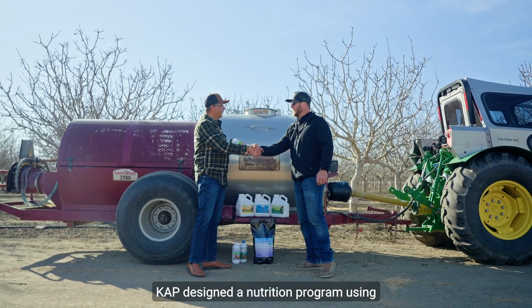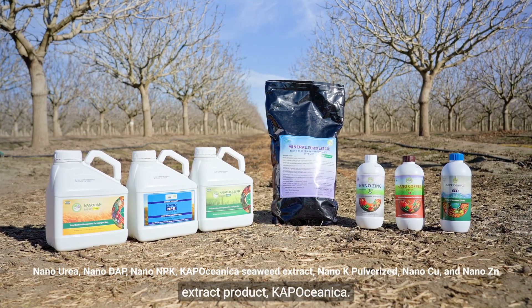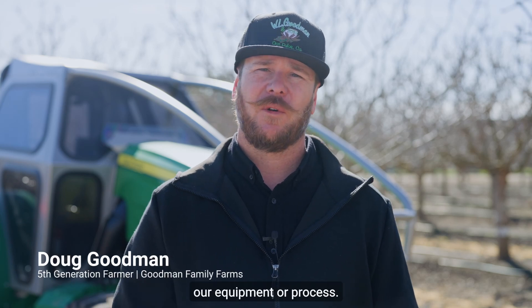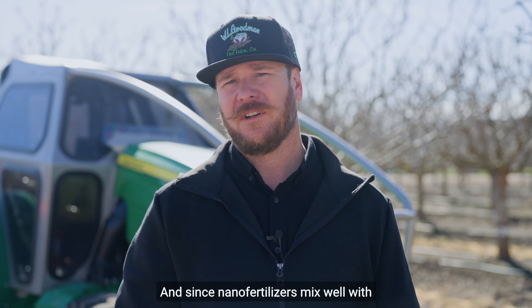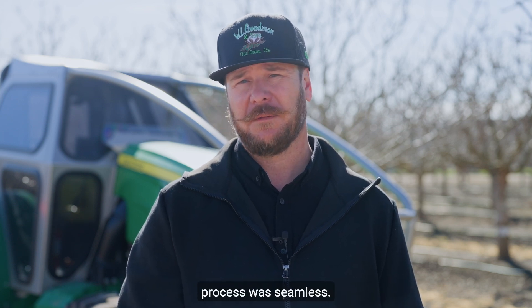CAP designed a nutrition program using its range of primary and micronutrients, along with its seaweed extract product, CAP Oceanica. One thing I liked was how easy it was to apply — we didn't have to change our equipment or process. And since nanofertilizers mix well with fungicides and pesticides that we use, the whole application process was seamless.